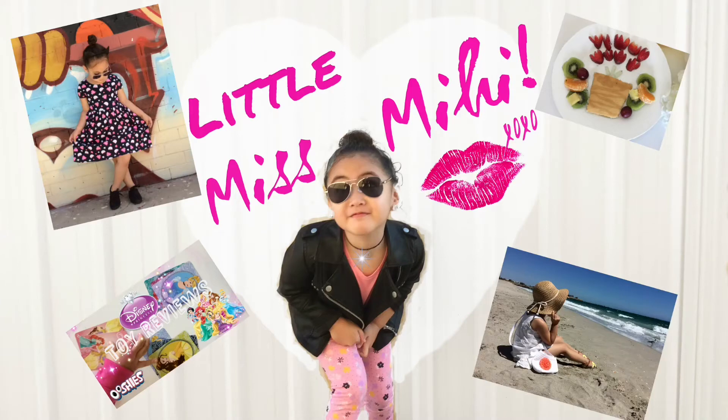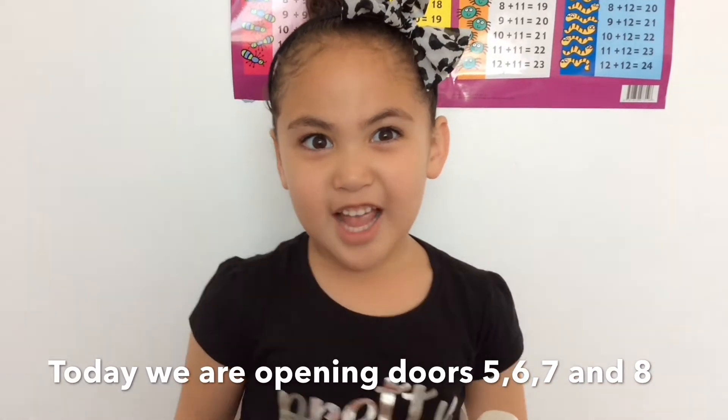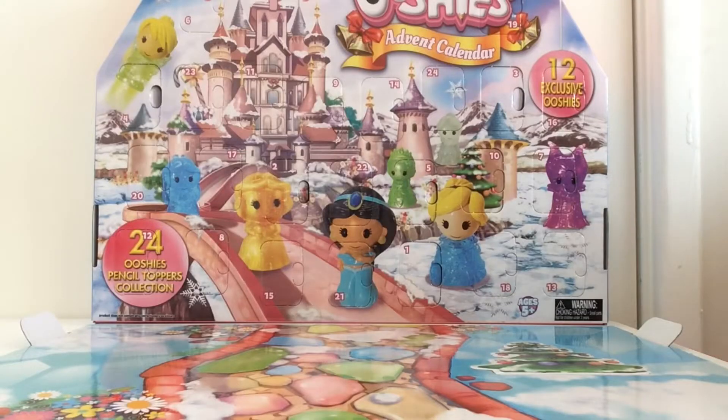Hi everyone, welcome back to my channel! Today is our second part of opening our Ooshies Disney Princess advent calendar. Today we open doors five, six, seven, and eight, so let's get started!